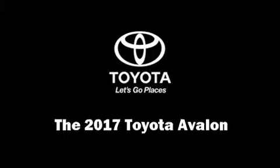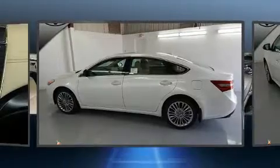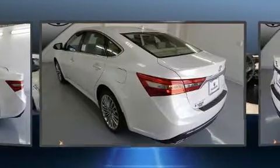The 2017 Toyota Avalon. It features an automatic transmission, front-wheel drive, and a 3.5-liter six-cylinder engine.